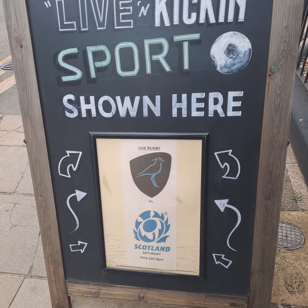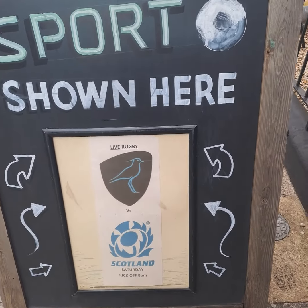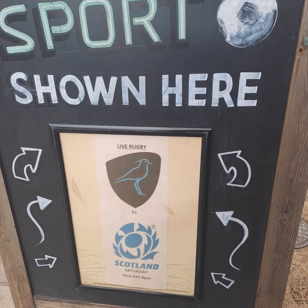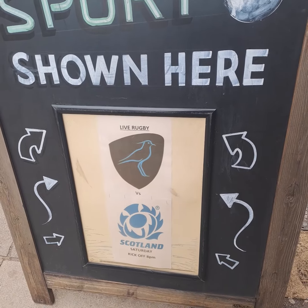This caught my eye on the way in — I didn't actually know what badge that was. It's Uruguay versus Scotland at rugby. In England that's not going to pull the punters in. Let's take a look inside.